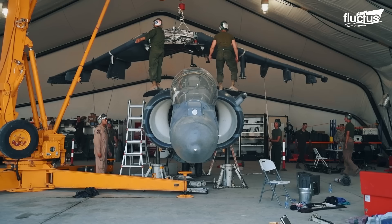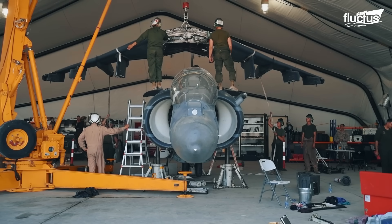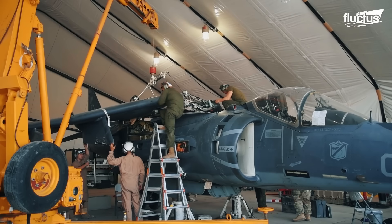However, if properly maintained, the lifespan of Harrier jets can be extended, which is important because these aircraft are expensive assets of the U.S. military.